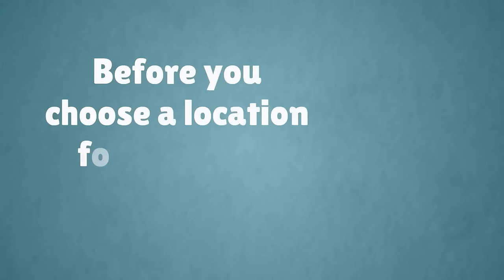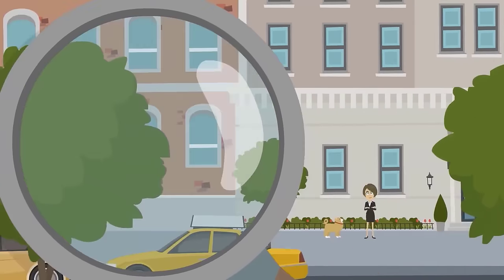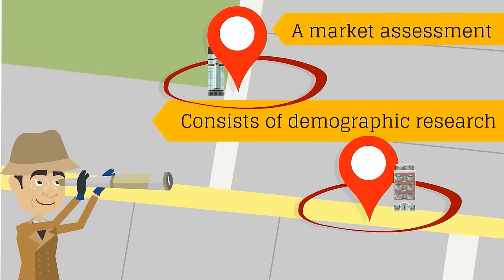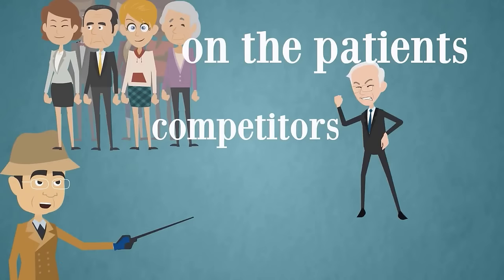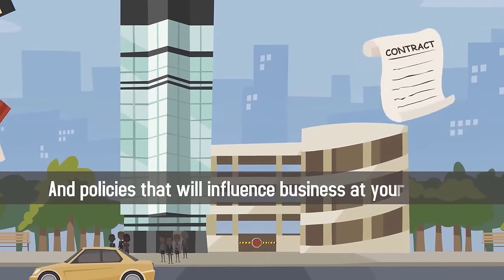Before you choose a location for your new medical practice, it's important to perform a market assessment of the location. A market assessment consists of demographic research on the patients, competitors, insurance providers, and policies that will influence business at your location.